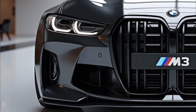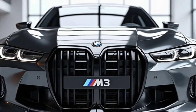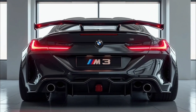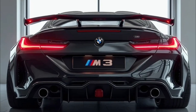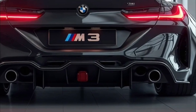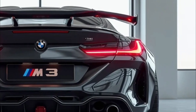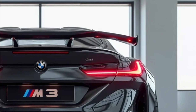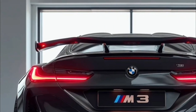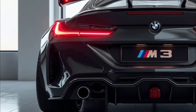The new M3 makes a bold first impression with a more refined and aggressive design. The kidney grilles have been reshaped — still commanding, but now slimmer and wider with active shutters for better cooling and aero. Flared wheel arches, sharp character lines, and a reworked carbon fiber roof give it a muscular stance that's as much about function as style. Laser-thin adaptive headlights and new 3D LED tail lights add a futuristic edge, while quad exhausts and carbon diffusers leave no doubt about its performance pedigree.